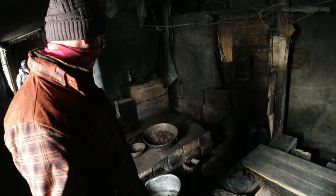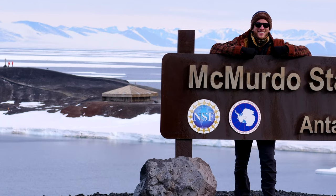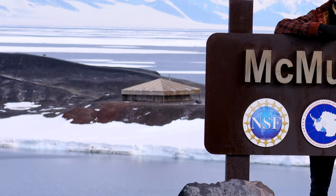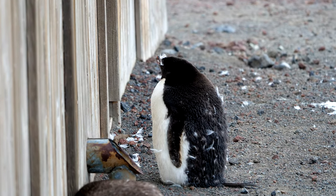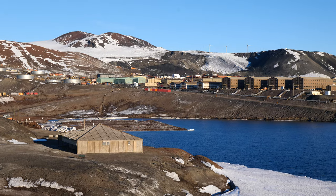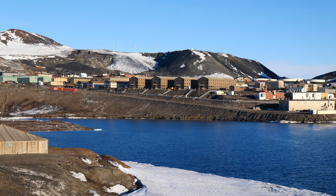Overall, the Discovery Hut is an interesting historical landmark that has been naturally preserved by the cold weather, as well as by efforts of the New Zealand government. As it's only a short walk from McMurdo Station, I highly recommend finding a certified guide in town and taking the tour. Even if you don't care for history, you'll probably find some penguins there shielding themselves from the wind on the leeward side.